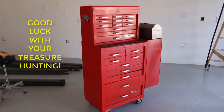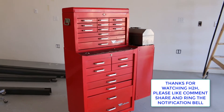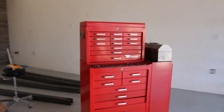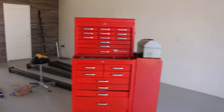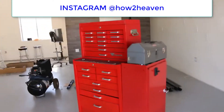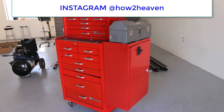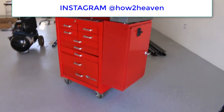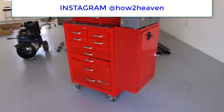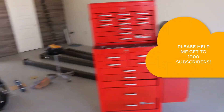Good luck in your treasure hunting — if you're persistent you'll find some treasures. Please subscribe, like, comment, share, and ring the notification bell. Check out my new Instagram: it's 'how2heaven' — all one word, just like my YouTube channel How to Heaven. Thanks for watching — there'll be more videos to come!